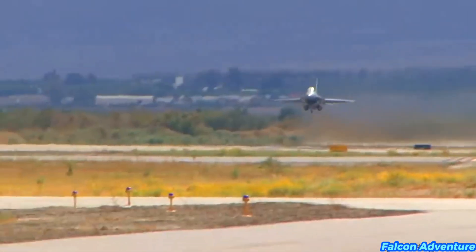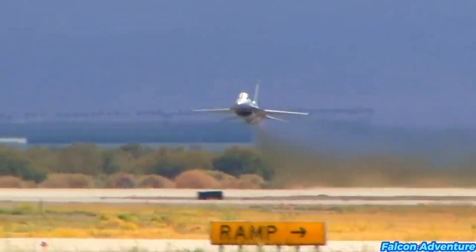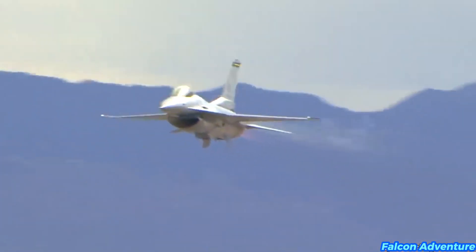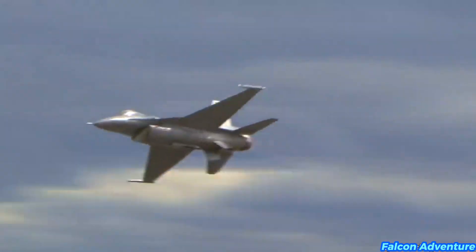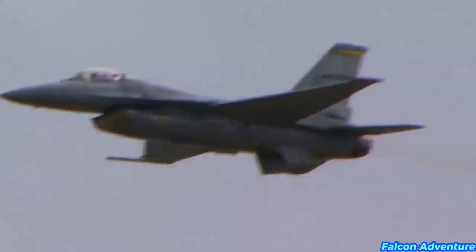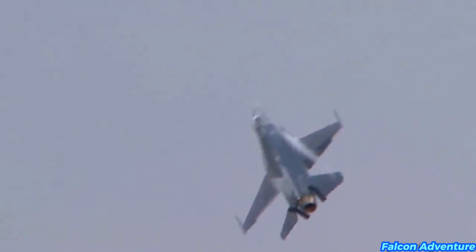Although not a stealth aircraft, the F-16 has a relatively small radar cross-section, making it harder to detect by radar. Modern variants may employ radar-absorbing materials or external pods for electronic warfare and self-protection. Modern F-16s are also equipped with data link systems, such as Link-16, which allows for secure communication and real-time sharing of information with other aircraft and command centers.